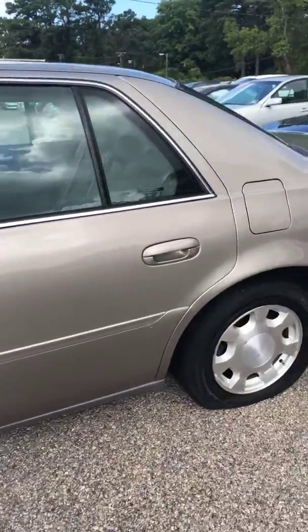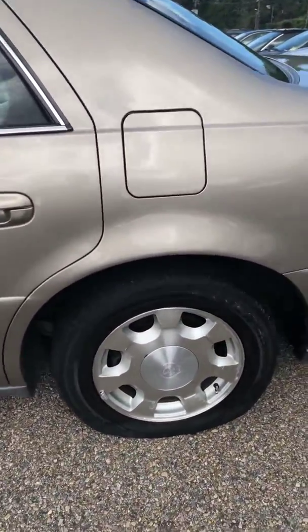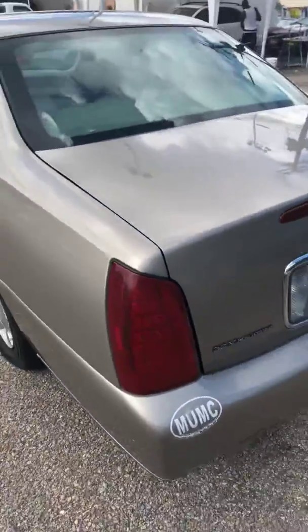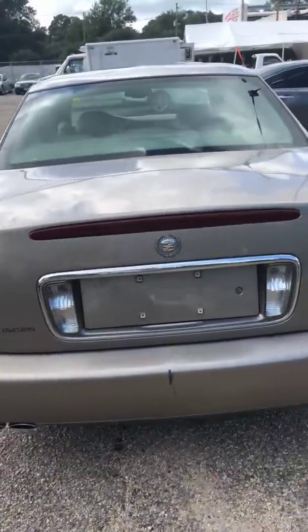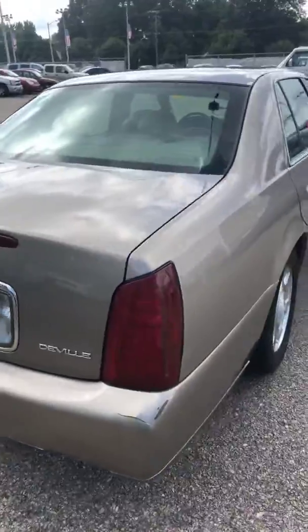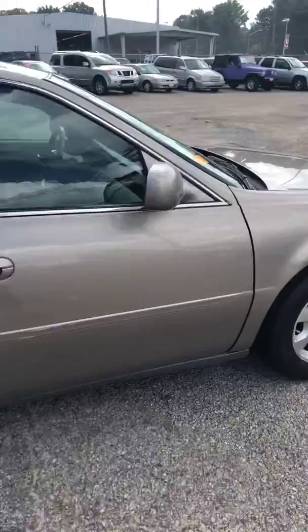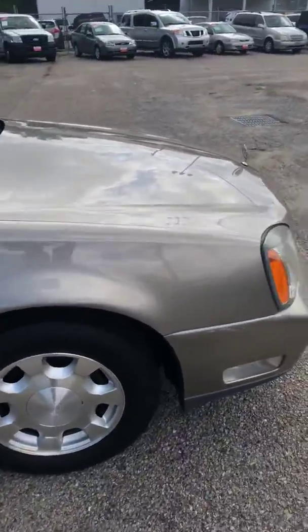Exterior is clean. We do have a flat tire back here that will need replacing. Do a walk around and then I'll show you the interior and then we will start it up.